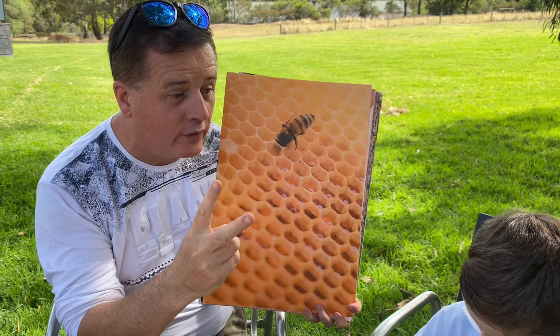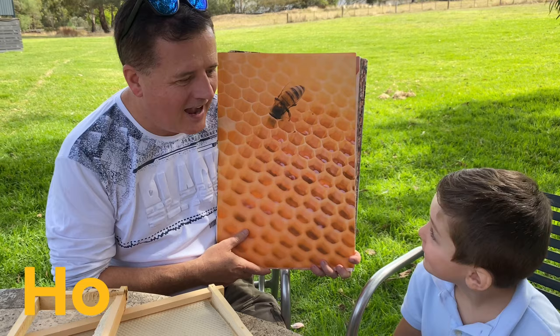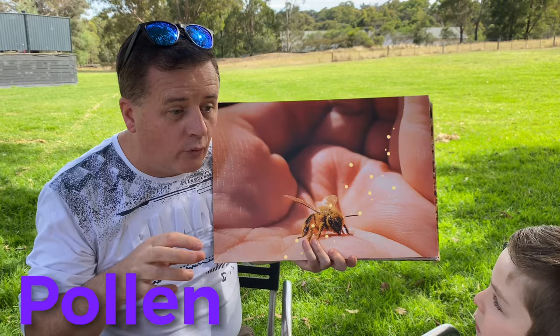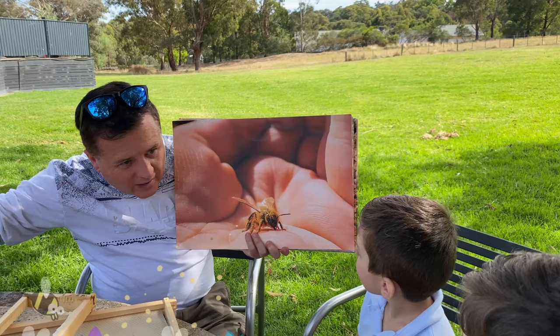Bees get two things from flowers. The first is nectar — they use nectar to make honey. The second thing they get from flowers is called pollen. It's really, really important that bees go from one flower to another and sprinkle little bits of pollen on every flower. And as they're sprinkling, that makes all the fruits and the vegetables grow.